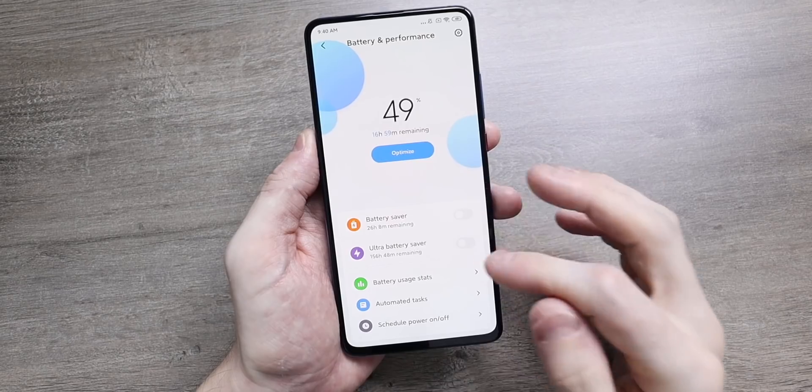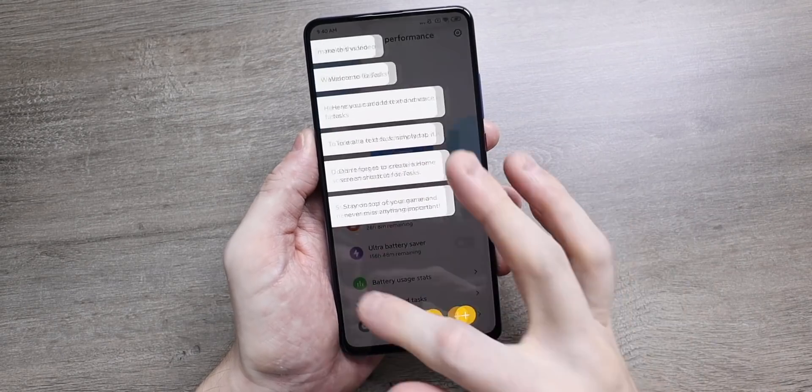Overall, MiUI 11 is a much improved operating system — it looks more modern and definitely brings some features that were needed.